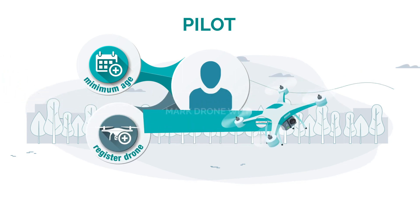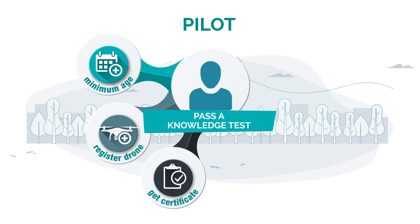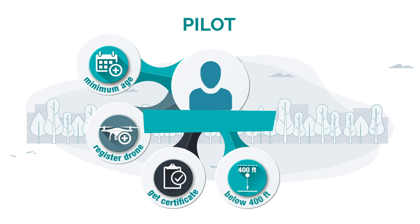To register their drone and mark the drone with its registration number. To pass a knowledge test and get a pilot certificate for the category of operation, either basic or advanced. To stay below an altitude of 400 feet above ground level.